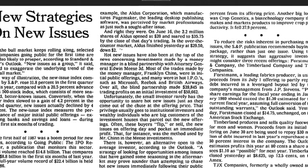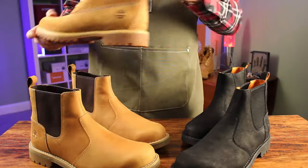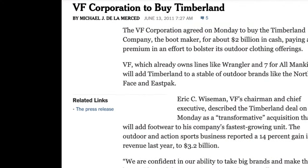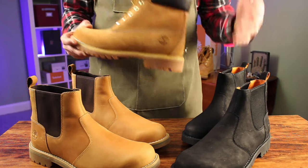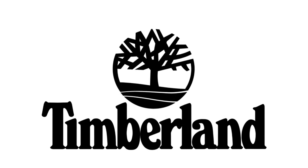In 1987 they took the company public under continuing family leadership until selling Timberland to the VF Corporation for $2 billion. VF is the owner of some iconic brands like Jansport, Eastpak, Dickies, Smartwool, North Face, and Vans. The list seems to go on and on — what they buy and sell — while they currently own Timberland.